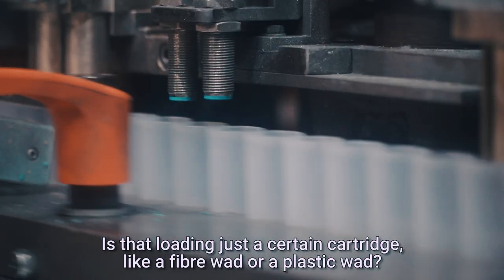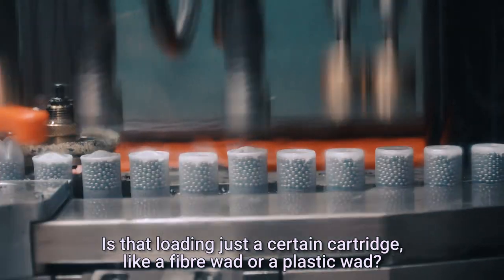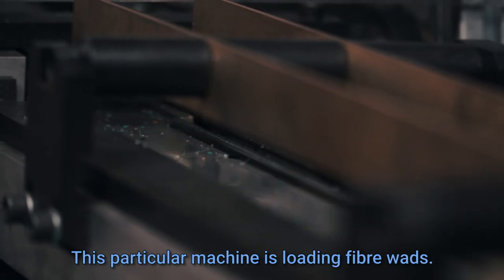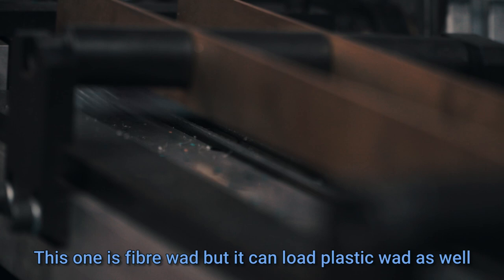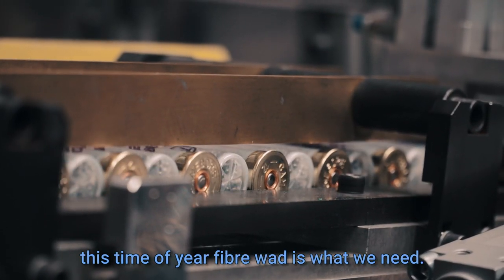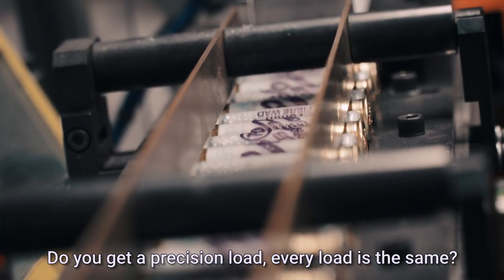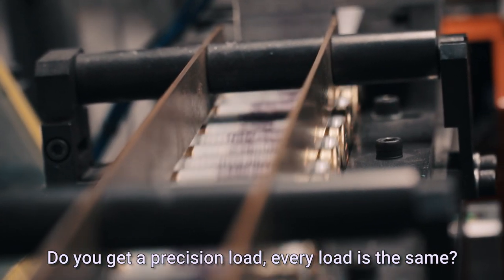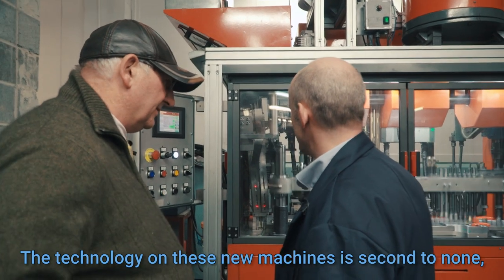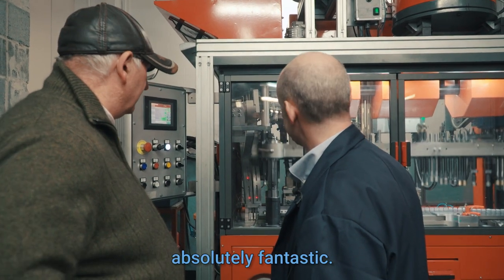And what is that — is that loading just a certain cart? Like a fiber wad or a plastic wad? This particular machine is loading five wads. And that's for each sector, just fiber wads? This one's five wad. It can load plastic wad as well. Obviously at this time of year, fiber wad's what we need. And you get a precision load — every load is the same. The technology on these new machines now is just second to none. Absolutely fantastic.